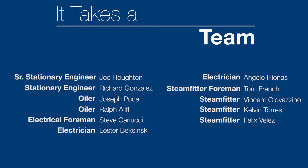Thanks to the assistance of DCAS electricians Steve Carlucci, Lester, and Angelo; Steam Fitter Group Thomas French, Felix Velez, Kelvin Torres; and Mechanical Maintenance and Operations Engineers Richard Gonzales, Joseph Puker, and Ralph Aliffey — we were able to have this chiller up and running in just under two months, fully operational with full remote start-stop capability and the ability to read all chiller parameters at a central location.